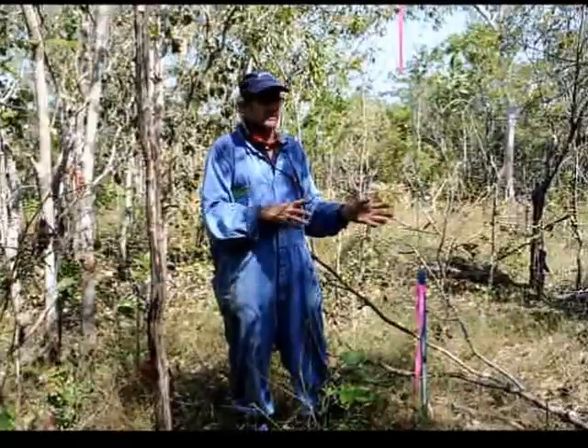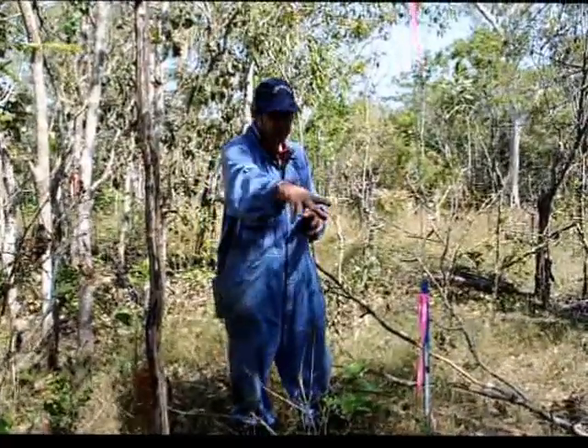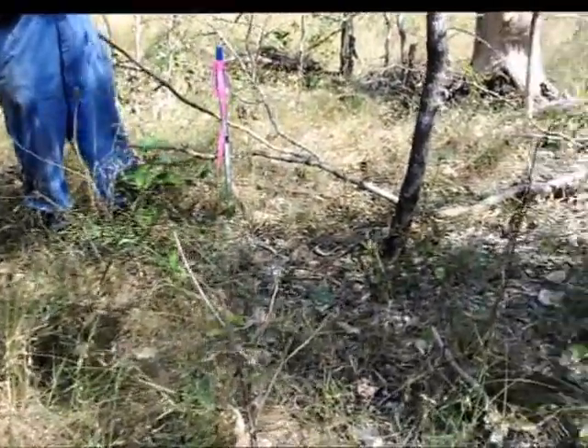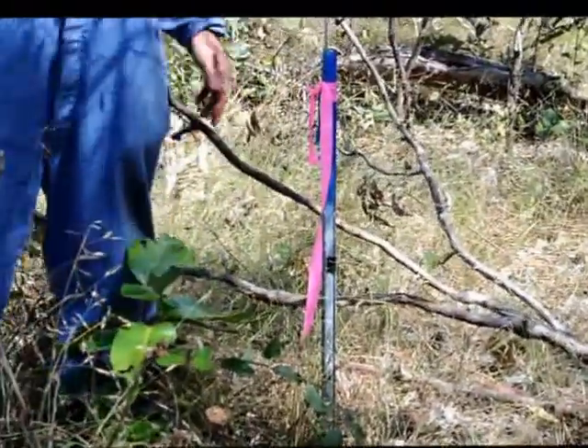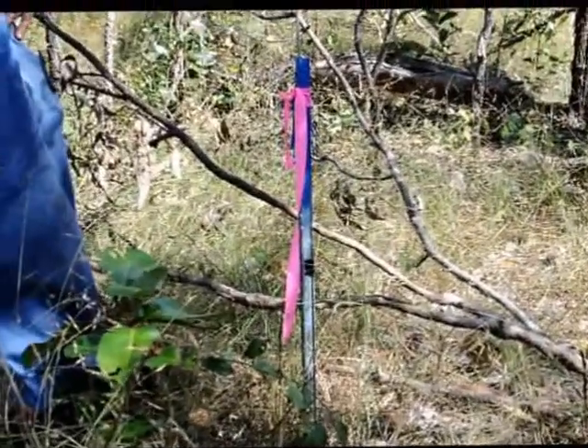We've been in here prior to the fires and we've measured the fuel loads. The major fuel types are the fine, grassy fuels, the leaf and twig litter that's come out of the canopy of the trees, and also the coarse, woody fuels as well — the branches and trunks of trees that have either fallen over, or branches that have fallen out.